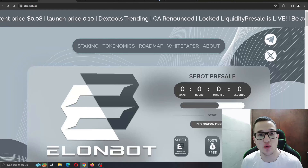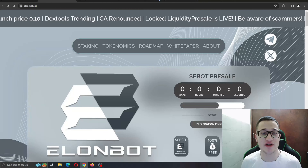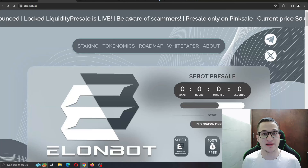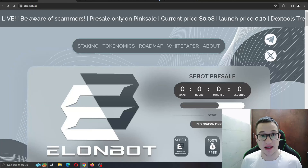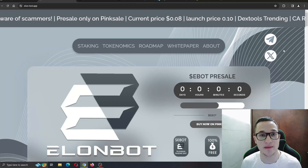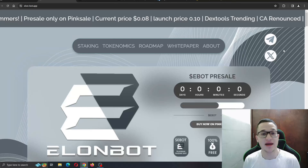We're going to take a deeper look at the project to see what it's all about and what we can expect. Just remember that I'm not a financial advisor and you should always make the decision for yourself when deciding to invest. So, what is the ElonBot project? ElonBot is a cutting-edge Telegram bot designed to simplify and enhance your cryptocurrency trading.